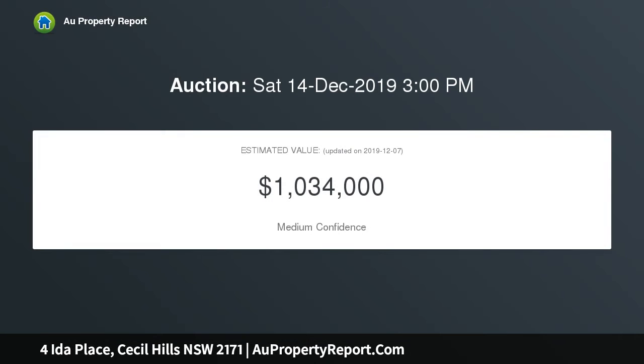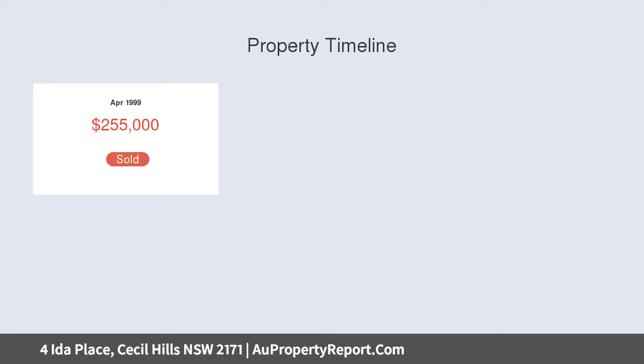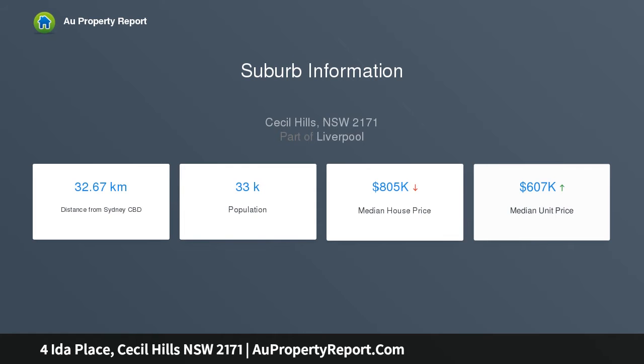4 bedrooms, ensuite to main, rumpus room, new timber flooring, 2 air conditioners, new downlights, restored roof, and a huge undercover alfresco area — all set on a 493 sqm block in a quiet cul-de-sac.